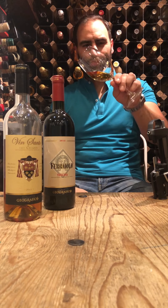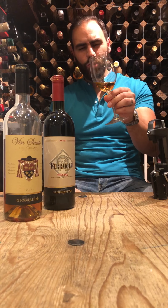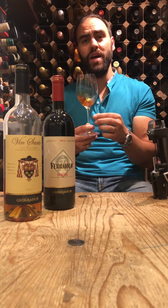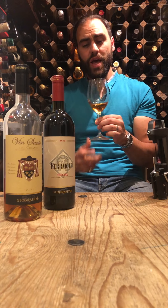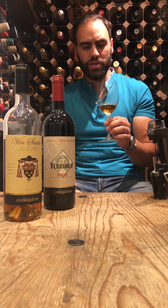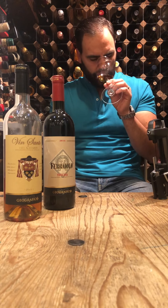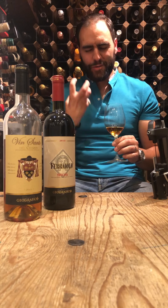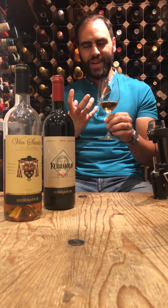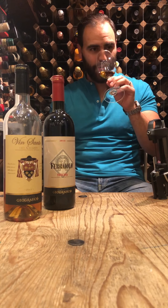Straight away from the colour, you can see it's got that golden, yellow, amber colour. This is 80% Trebbiano and 20% Malvasia — the Malvasia is really where it gets its sweetness from. The dried fruits are so prominent. You get the dried fruits, honey, straight away. It's a really pleasant sort of smell.